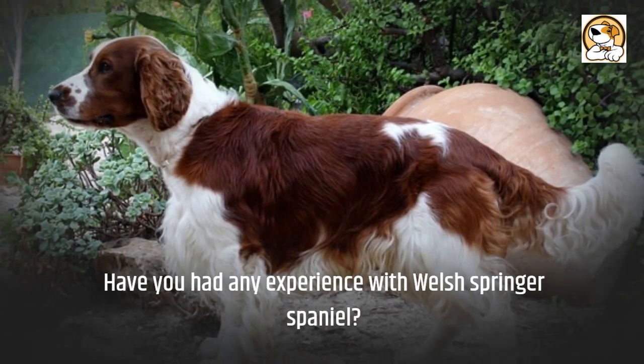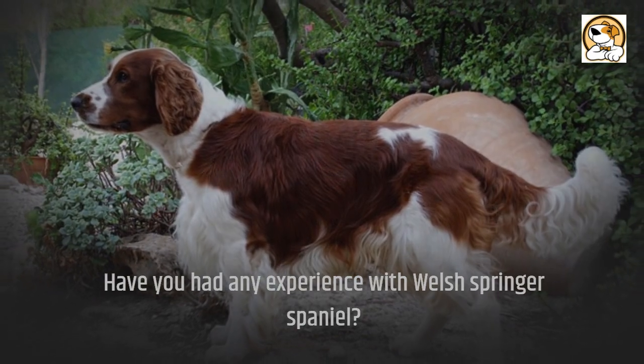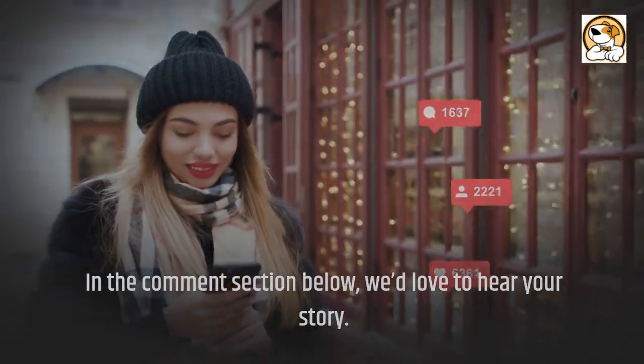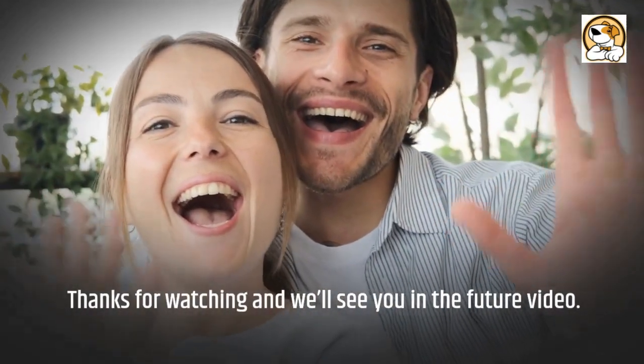Have you had any experience with the Welsh Springer Spaniel? In the comment section below, we'd love to hear your story. Thanks for watching and we'll see you in the next video.